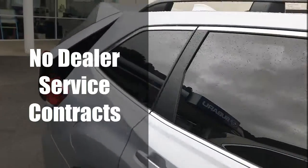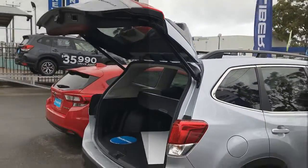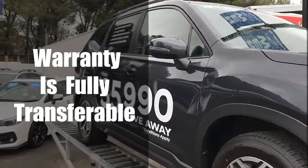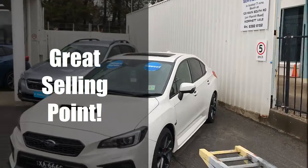No lock-ins, no dealer service contracts, no exclusions. This is a loophole that Subaru offer at the moment and is rarely available with manufacturers. The other key benefit of extending your warranty is that the warranty is fully transferable — so if you ever sell the car, the extended warranty carries on to the new owner, making it a very good selling point.